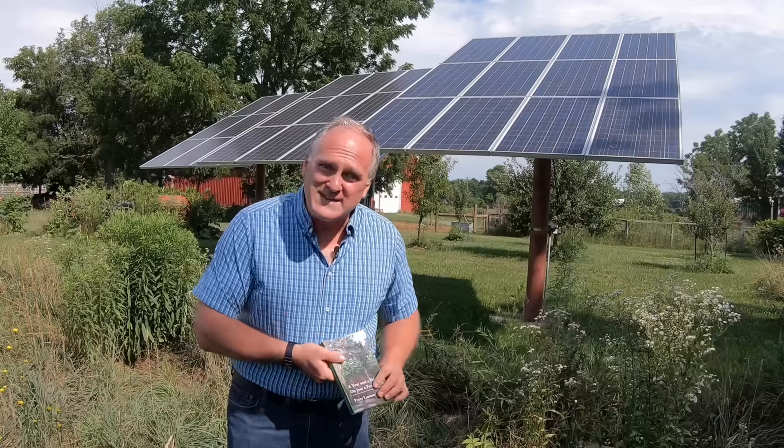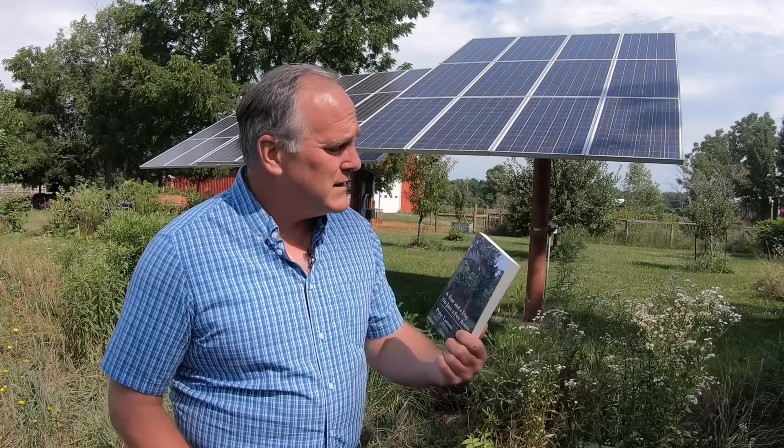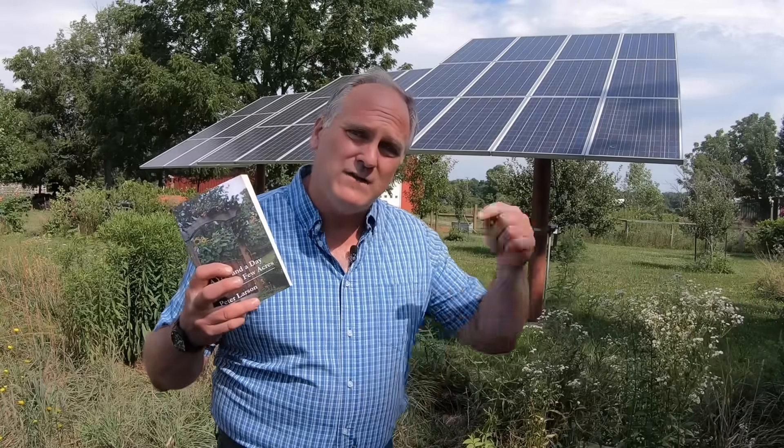Before I get started I wanted to mention that I used to do this in my old life. One of my expertises was designing solar photovoltaic systems, and I actually wrote a book about ending my old job and starting the farm and all the things that went along with it, called 'A Year in a Day and Just a Few Acres.' You can find this book down in the video description with a link to Amazon where you can buy a copy.